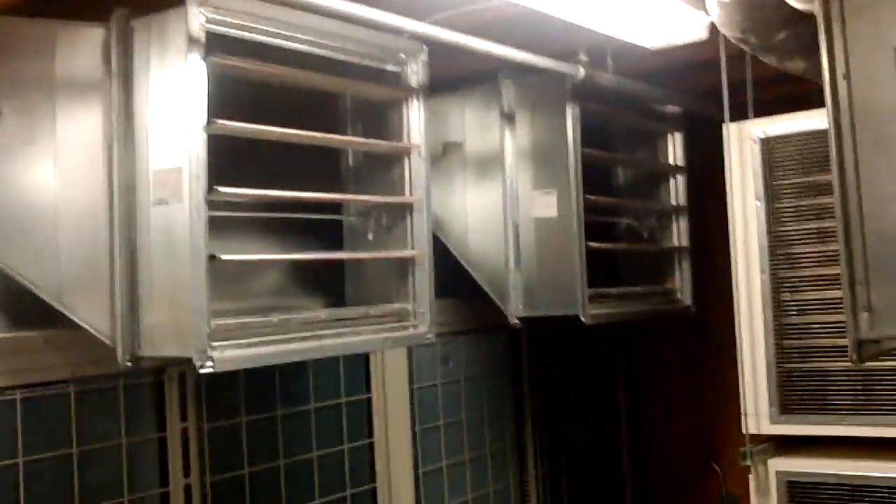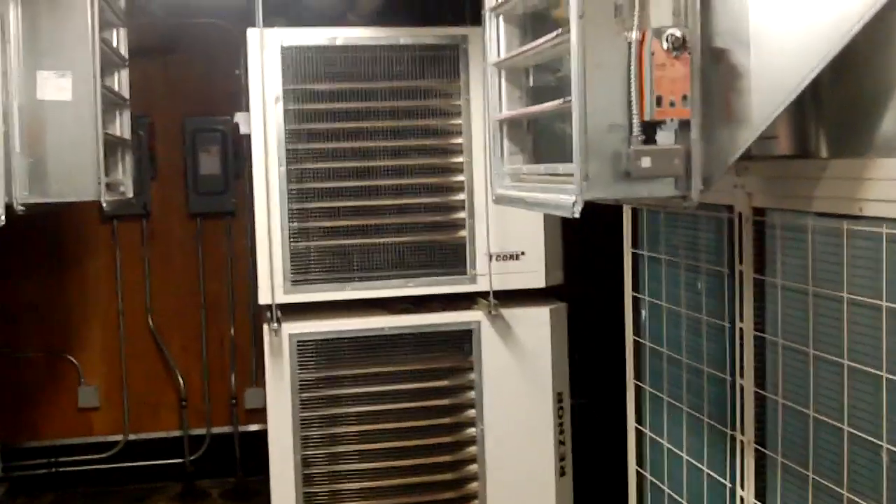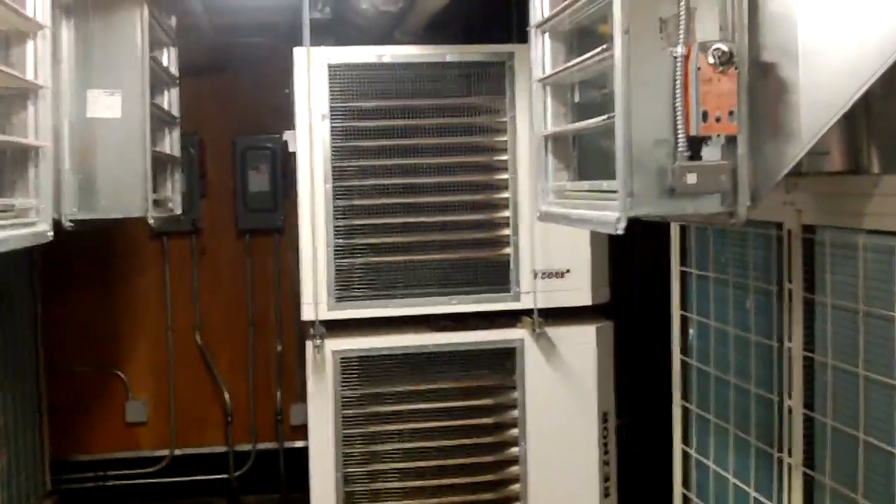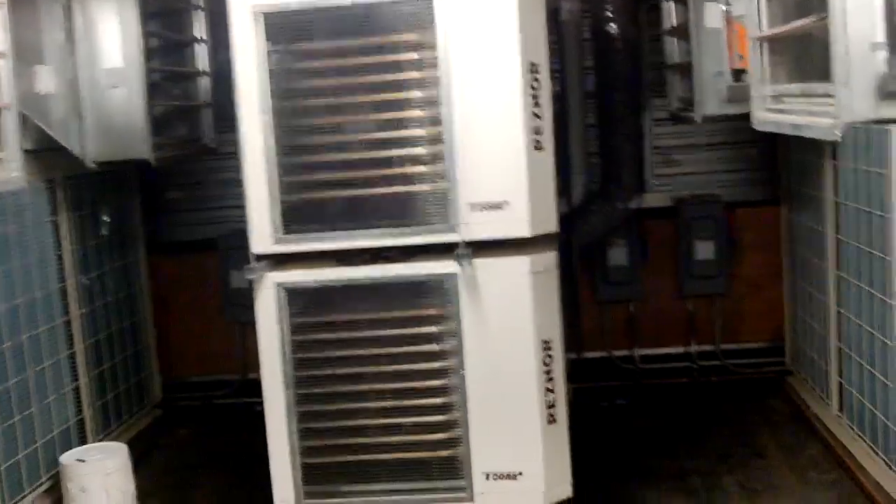It's a very efficient system. Being heat pumps, they can absorb heat if it's too cold. We have Reznor hanging furnaces — actually 300,000 BTU each. There are two of them over here and two more over here, so 1.2 million BTU of natural gas hanging furnace.